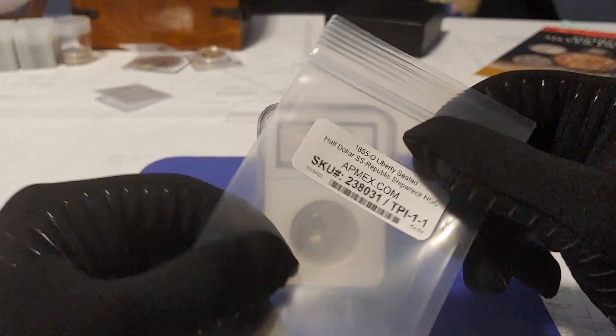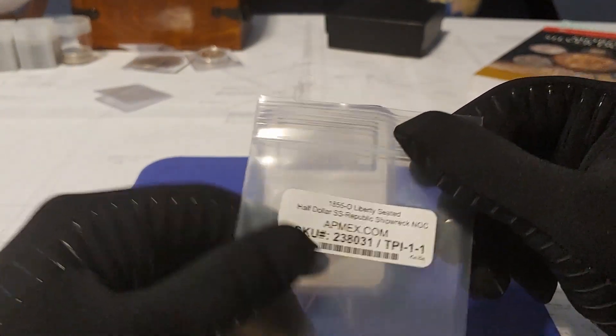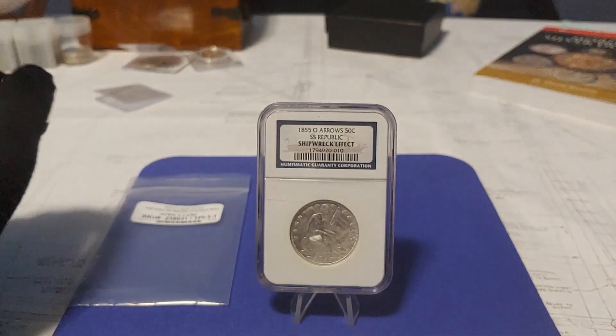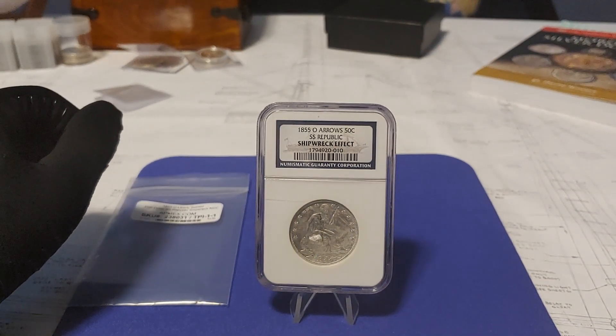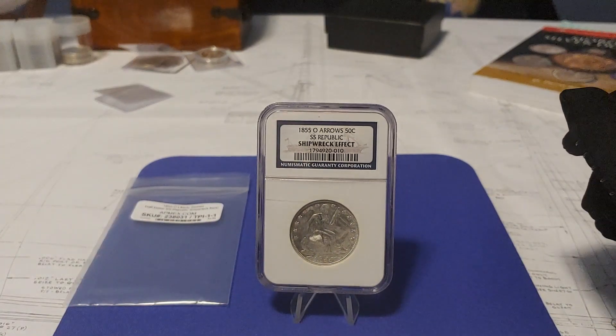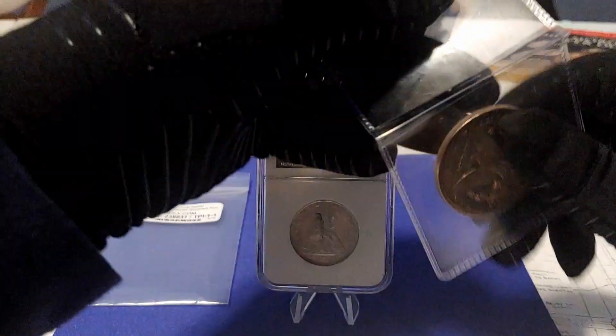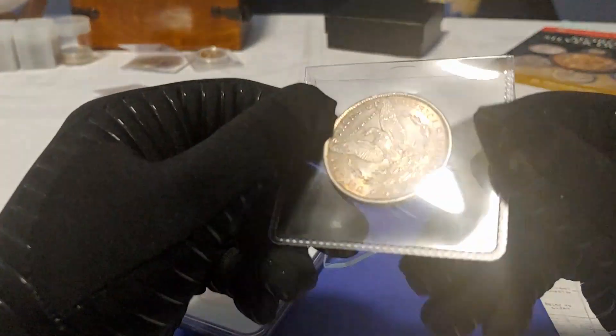Yep, money. And I also have to make a decision about whether I'm going to go above very fine condition, because anything above that, the prices start to get up there — well above what you would pay for Morgans in the same grade. Unless you're buying Carson City. I'm kind of brainstorming out loud with you guys here.